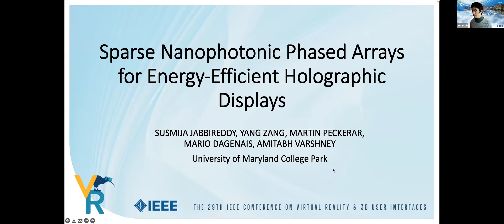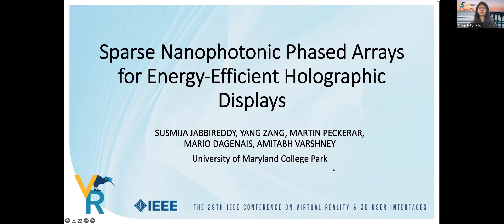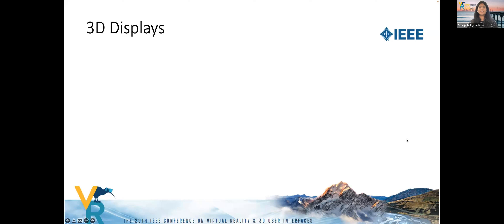I'll be presenting the paper on sparse nanophotonic-based arrays for energy-efficient holographic displays. 3D displays have come a long way in the last decade. The consumer standard conventional AR/VR headsets are mainly stereoscopic. These displays suffer from what is known as the vergence-accommodation conflict (VAC), where the system gives contradictory depth cues to the human eye, causing visual fatigue and a destructive viewing experience.